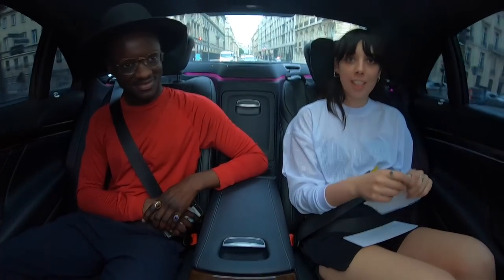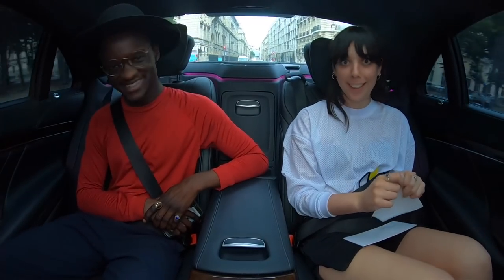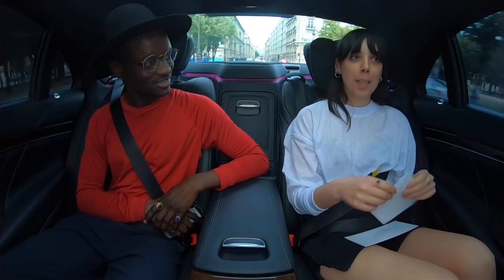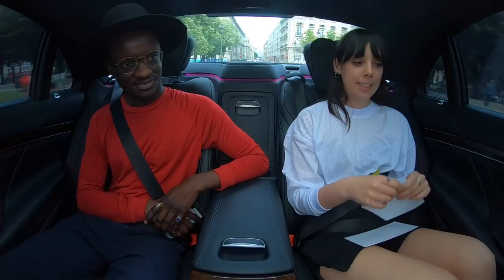Good evening! I'm joined by a passionate journalist and emoji specialist, Pamboy, also known as Pierre. Thank you so much for coming in the car with me. Thank you. We're going to be talking about Celine menswear, Spring Summer 20.